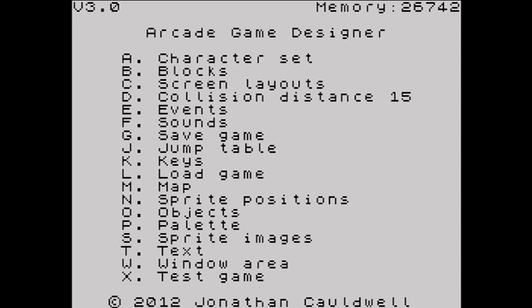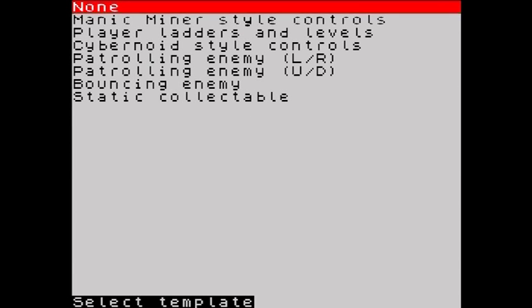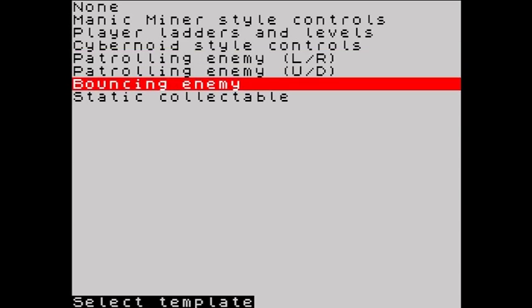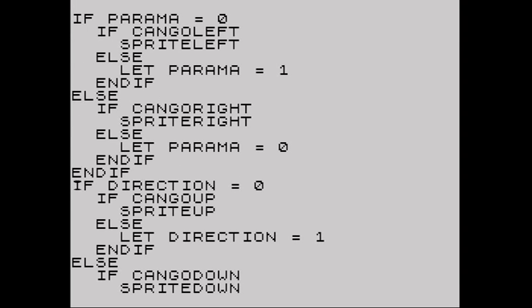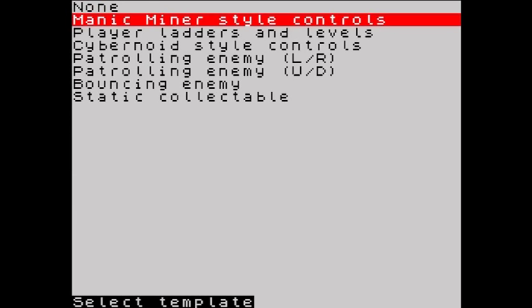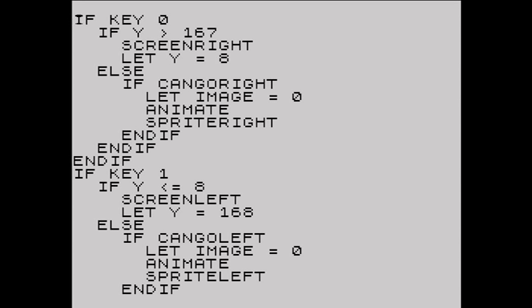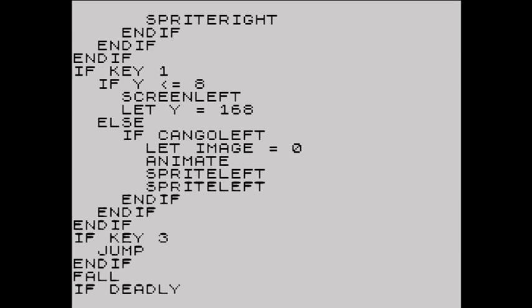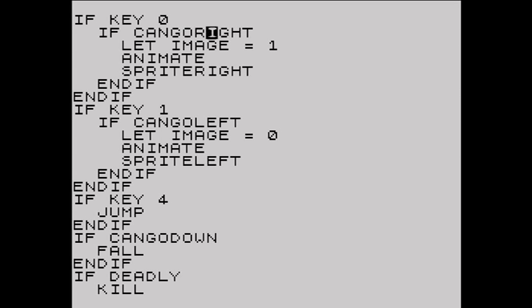The event editor is the heart of the game, much like in Shoot Em Up Designer. The main difference is that it's a lot more complex and requires a little bit of code to get the best out of it. There are a lot of predefined options which have been added in this release and will allow you to create games quickly, although if you want more complex actions you will have to code. To get our player moving, we go into the event for player 0, select manic minor type options, and the code appears in the window and can be edited. The code checks if a key is being pressed, whether the player can move in that direction, then turns the animation on and moves the player. You can make the player jump or fall with just a few lines of code.